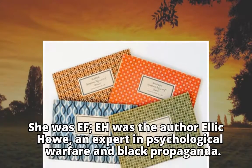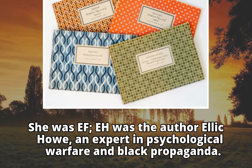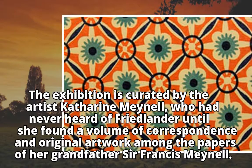She was a colleague of the author Ellic Howe, an expert in psychological warfare and black propaganda. The exhibition is curated by the artist Catherine Mayell.